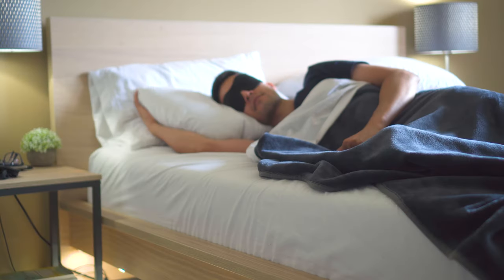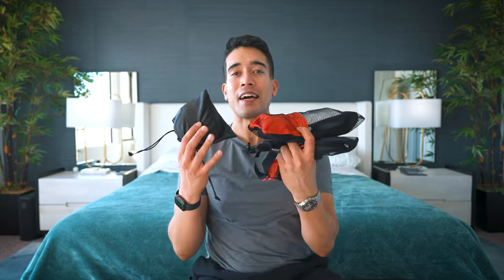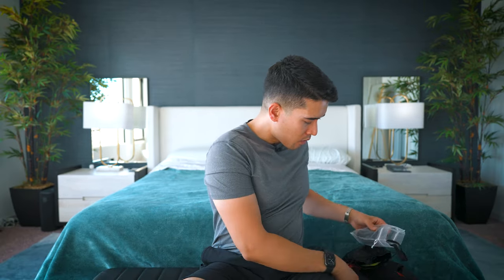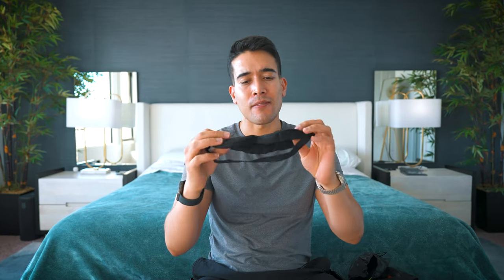Number two: sleep masks. Some people prefer sleep masks to blackout curtains, but personally I don't — the mask gets dislodged as you move throughout the night and light inevitably slips through. Over the years I've tried a lot. My frequent flyer is this contoured one because it gives plenty of space for your eyelashes and eyes, so no pressure. I've also tried the Alaska Bear, which Peter Attia swears by — really nice soft material, but it's not contoured. That little bit of pressure on your eyelids ruins it for me.